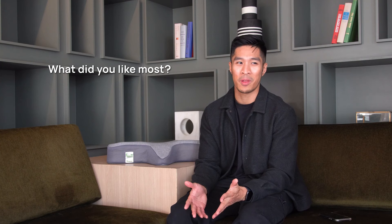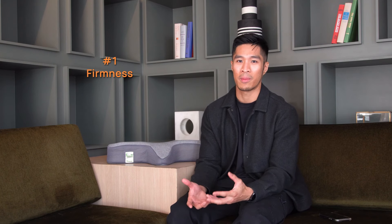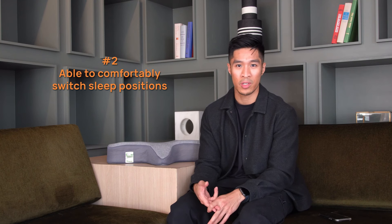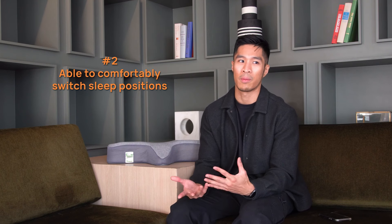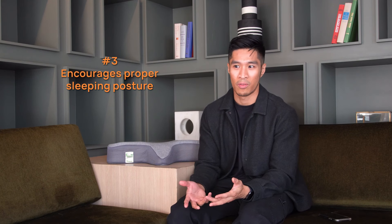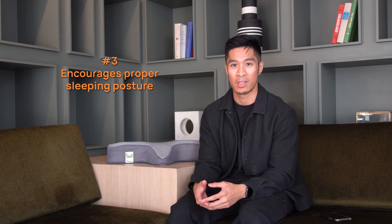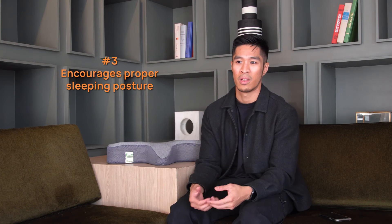What I like about the ISO neck pillow are three things. One is firmness — lots of neck support, lots of head support. I really like that about this pillow. The second is the ability to sleep in many different positions, because I typically fall asleep on my back but wake up sometimes on my side. And last is that it serves as a reminder to be more conscious of my sleep posture, encouraging me to be more mindful of how I sleep.